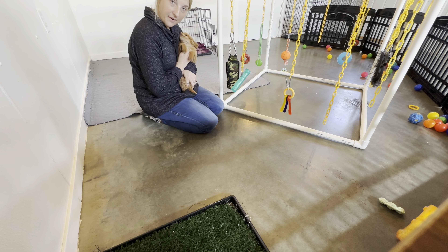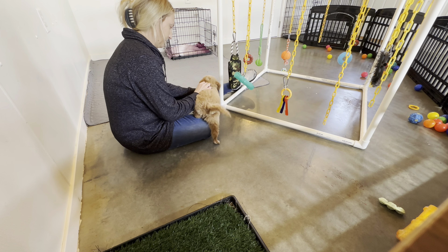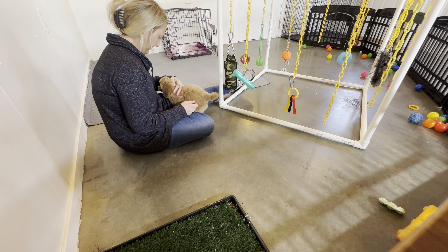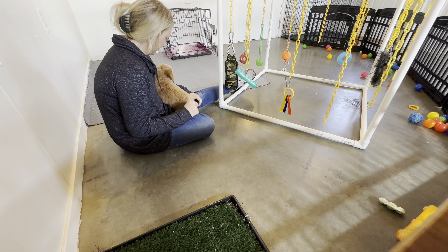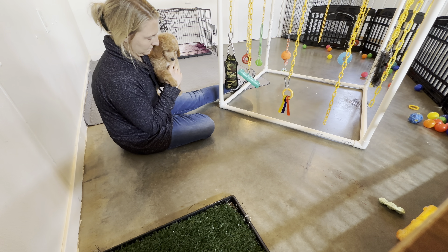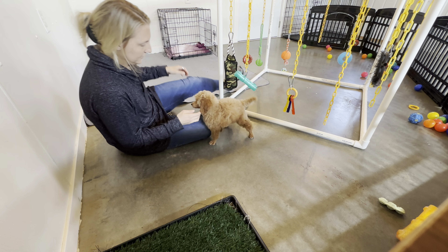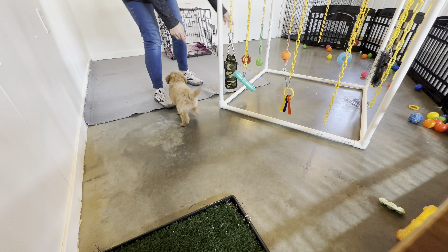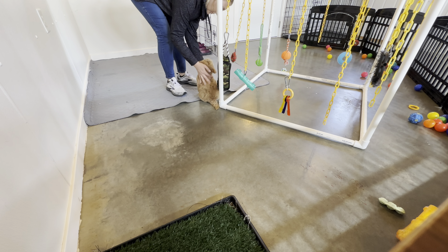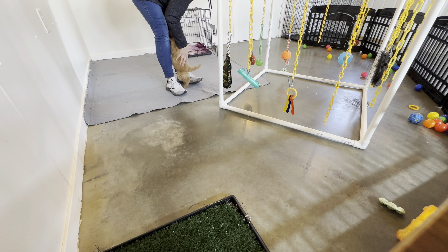This is what he wants to be doing — just cuddling and being close.